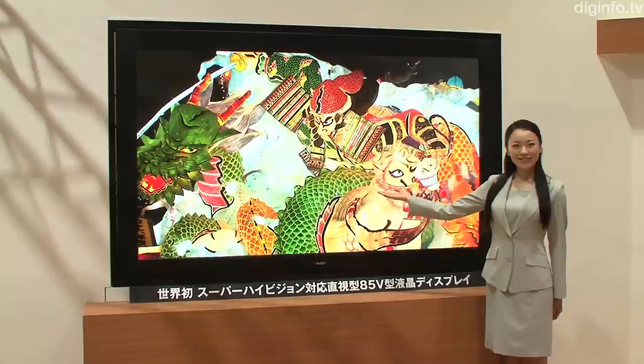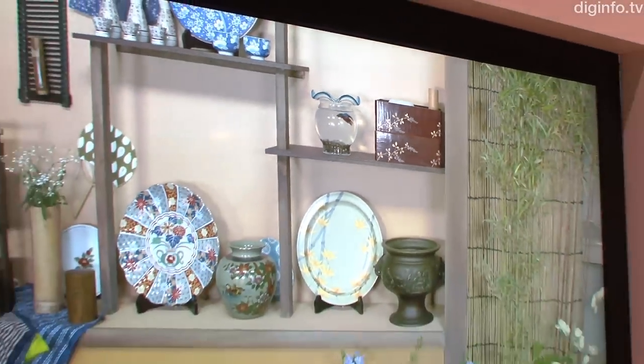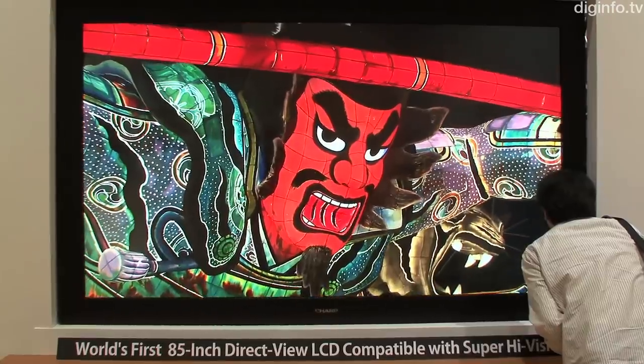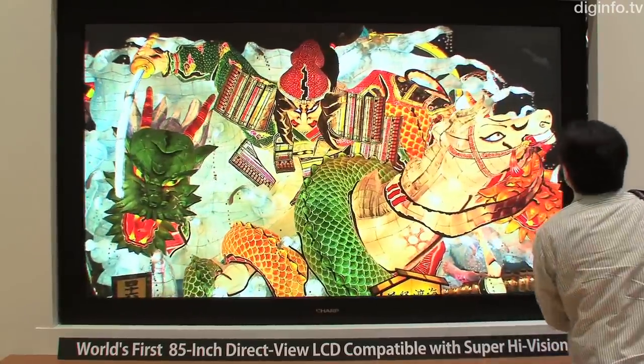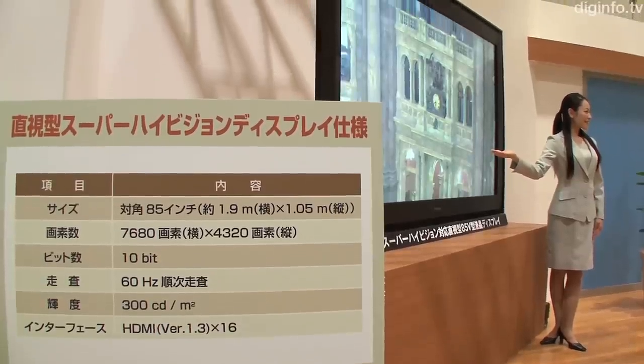On the 15th of May, Sharp in collaboration with NHK unveiled the world's first ultra-high definition capable LCD display. This 85-inch LCD display has a resolution of 7680 by 4320 pixels, which is equivalent to 16 times the resolution of HDTV, allowing for the display of incredibly detailed, high quality images.